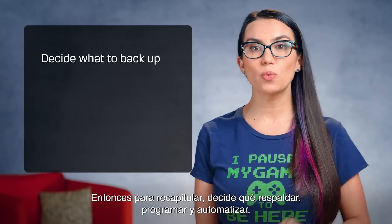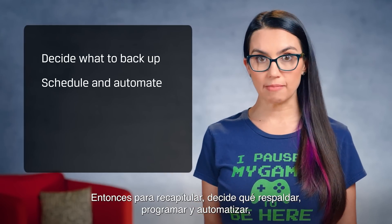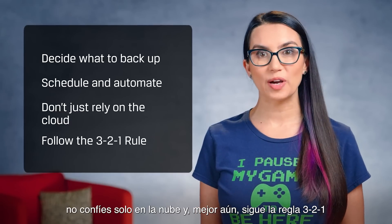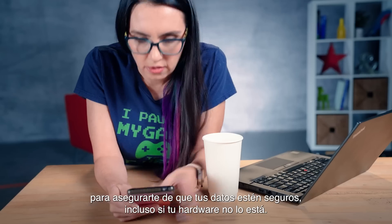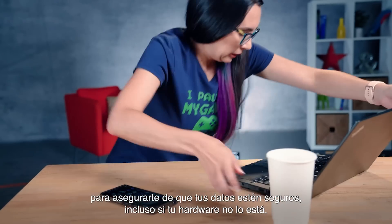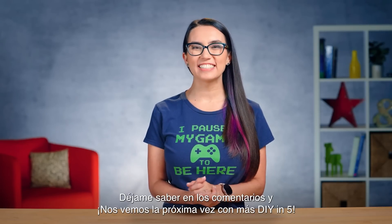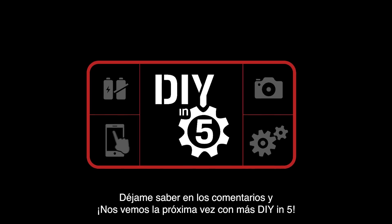So to recap: decide what to back up, schedule and automate, don't just rely on the cloud, and better yet, follow the 3-2-1 rule to ensure your data will be safe even if your hardware isn't. What's your favorite backup method? Let me know in the comments and I'll see you next time with more DIY in 5!